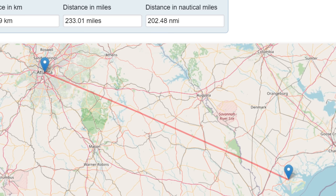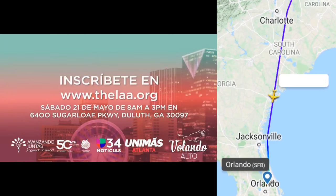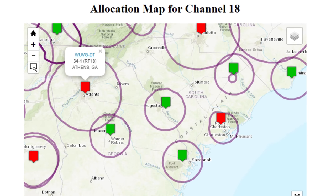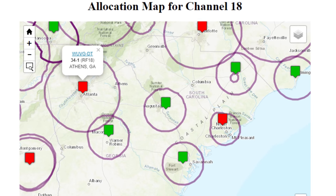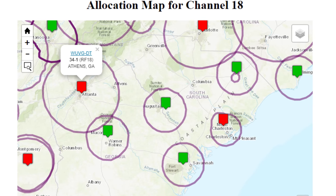I was able to lock in the Atlanta Univision affiliate from over 200 miles away while the plane was over Savannah, Georgia. This makes sense as the only other TV stations on RF channel 18 were all low-powered and probably not strong enough to overpower the megawatt signal of WUVG.